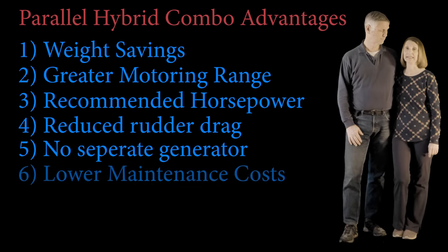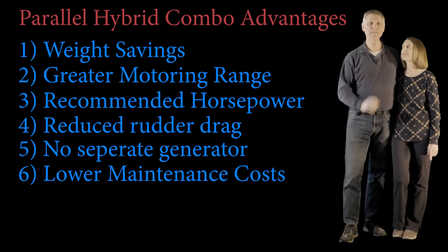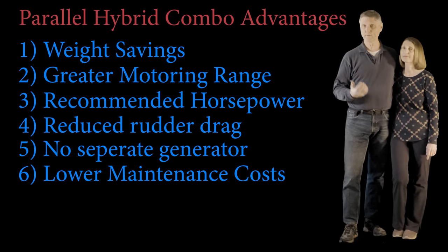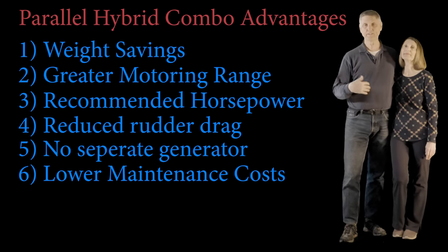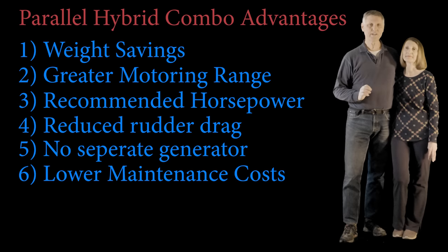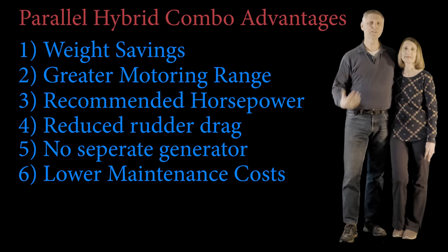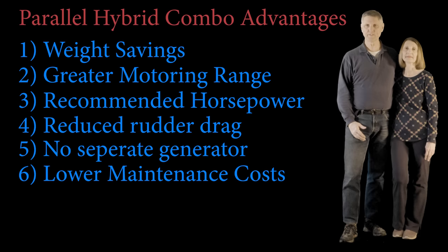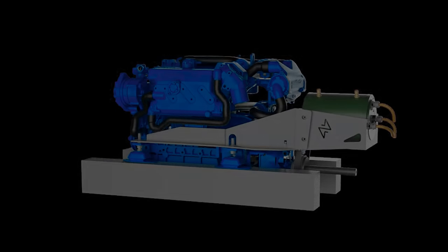Number six: lower maintenance costs. We only have one diesel on board, whereas a diesel boat with a generator has three diesels on board — and that's a lot more maintenance. Not only that, but because we're a hybrid boat running off electric motors about 75% of the time, there are just a lot less hours put on our diesel, and therefore the maintenance cycles are much further apart.